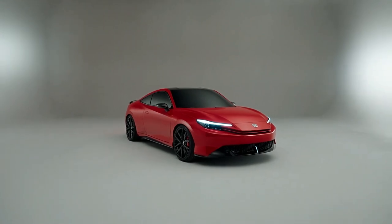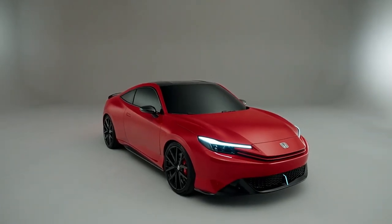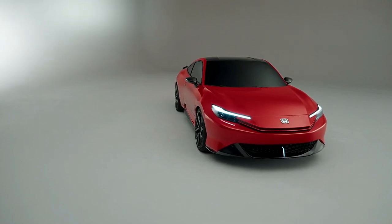Honda will bring its new Prelude Sports Coupe firstly to the UK, and target younger customers with its elegant swooping looks, acute attention to dynamics, and an interior that has been designed around the driver's needs.